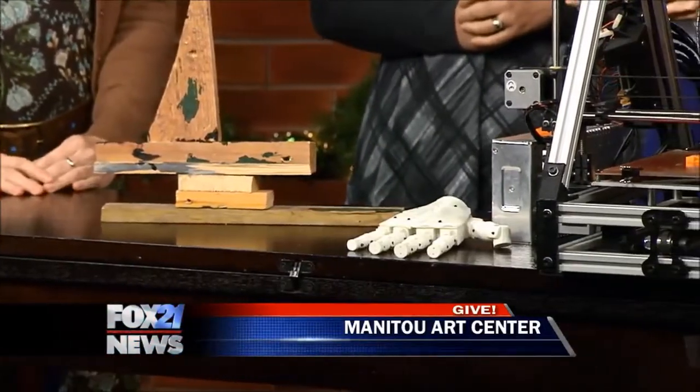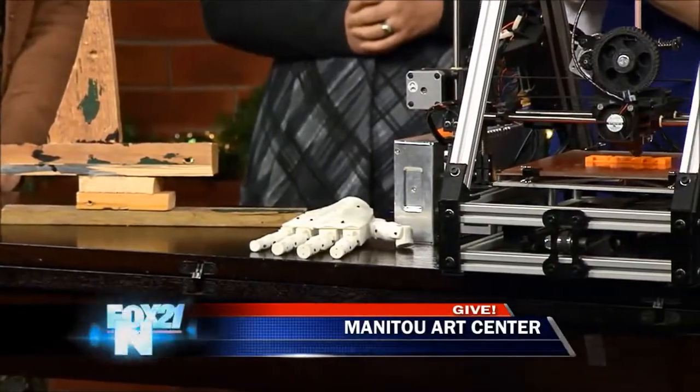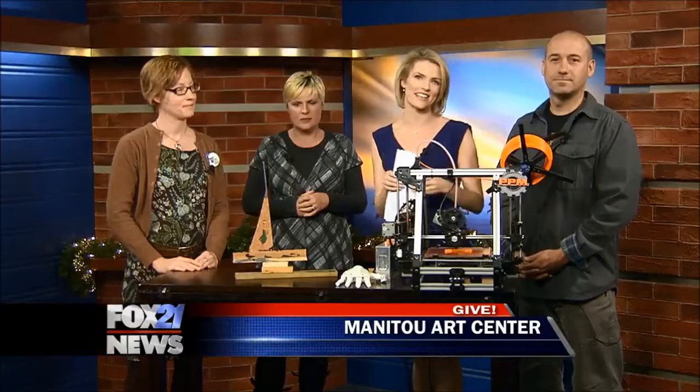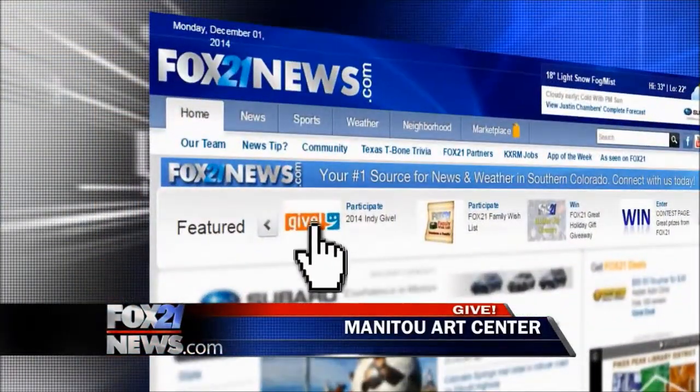Very worthy cause. If you'd like to give to the campaign, you can do so by going to our website — that's fox21news.com. Just click on the give logo at the top of our homepage. Thank you all for being here and showing us all this cool stuff.